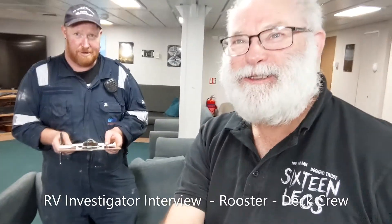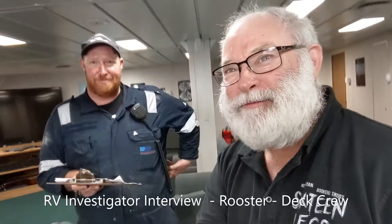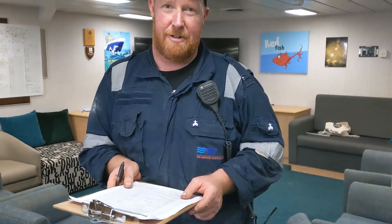G'day, it's Mr. D here on the RV Investigator, and I'm here with Rooster who's going to explain one of the roles he does as an IR. Rooster, can you first explain what an IR is?